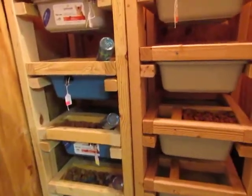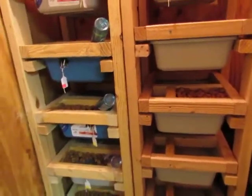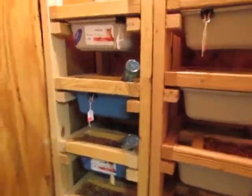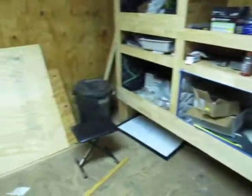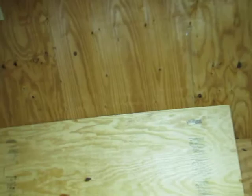Hey guys, Braz's Reptiles here. This video is going to be exclusively over the rat room, which is what you're looking at right now. It is inside of the reptile room. This reptile shed room is about 10 or 12 by 14, I think.